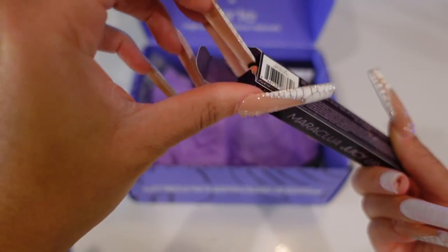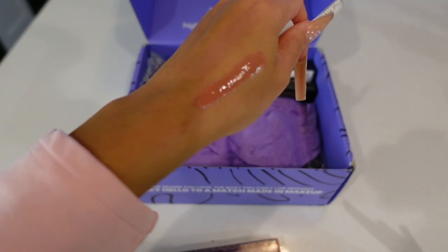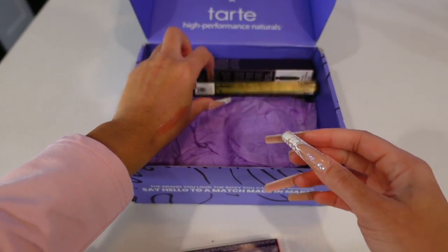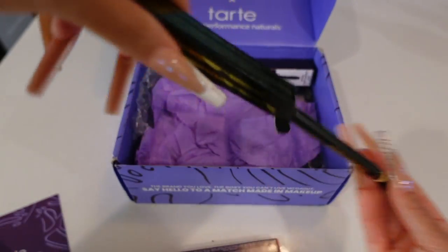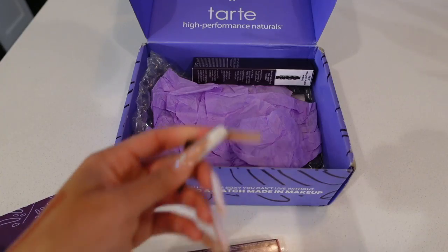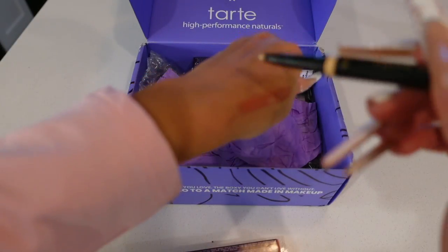This Maracuja Juicy Lip was magic — I did not expect this when I swatched it. It goes on like a lip gloss. That is absolutely amazing. But my favorite out of the box has to be the Double Take Away Micro Liquid Liner and Brightener.